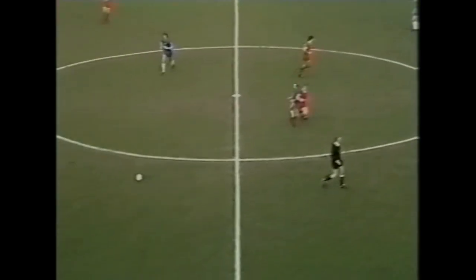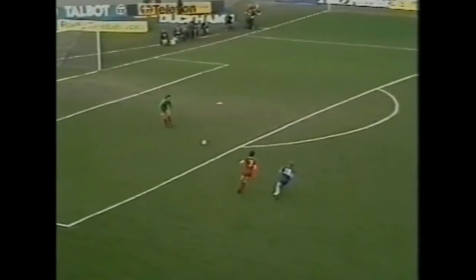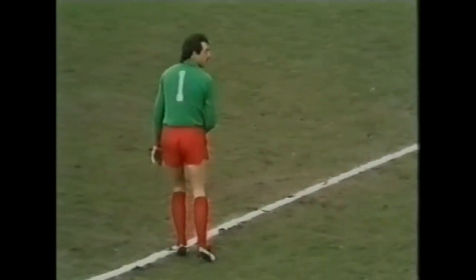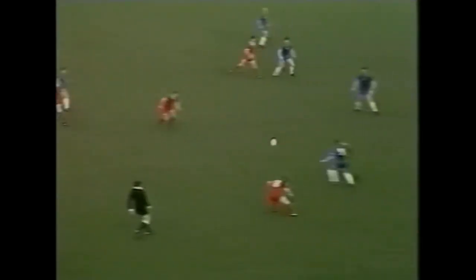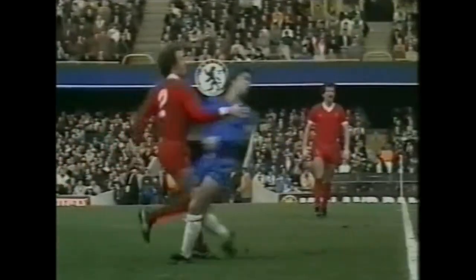So Liverpool, in that all-dark strip, attack the goal to our right, unbeaten in their last 11 games, nine of which they've won. They've reached the League Cup final, they've conceded only four goals in their last 11 matches, and scored 30 times. And that's what you'd call awesome form. Chelsea, distinguishable this afternoon, they're the team with the white stockings on.